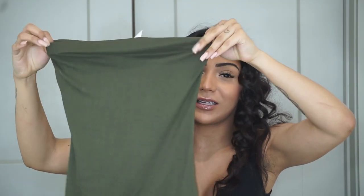I also got another romper in olive green, but this one is strapless. It's called the Buenos Aires Romper, olive green, extra small.